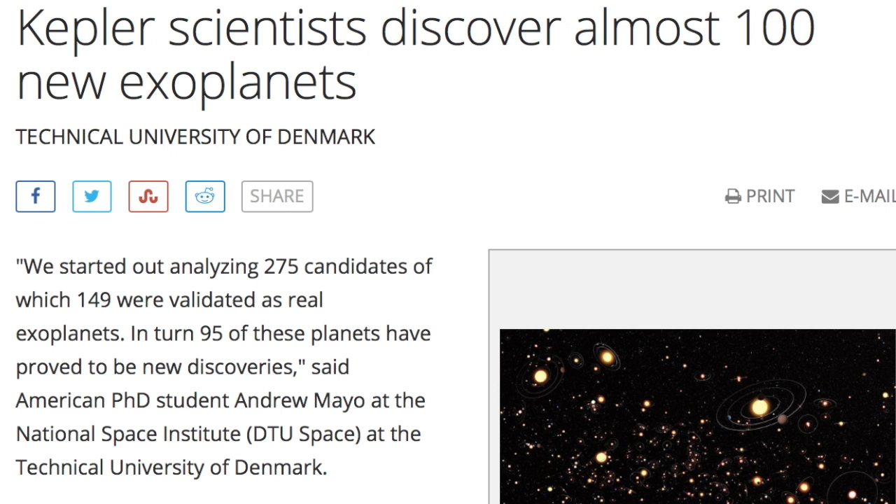Up next, interesting work by just one scientist. He examined nearly 300 exoplanet candidates, confirming nearly 150 of them, and 95 are brand new discoveries.